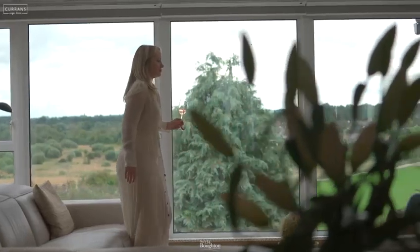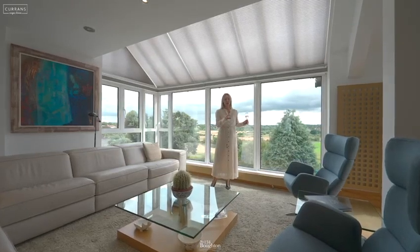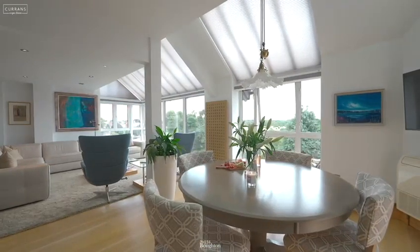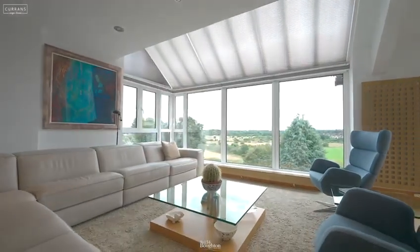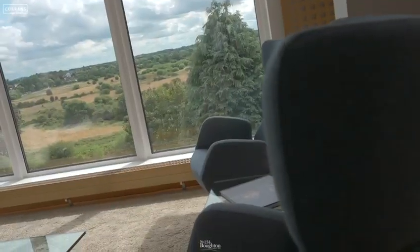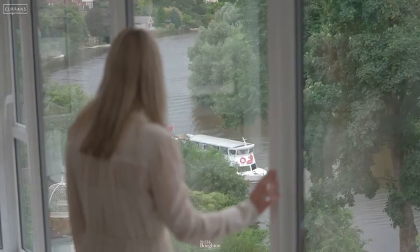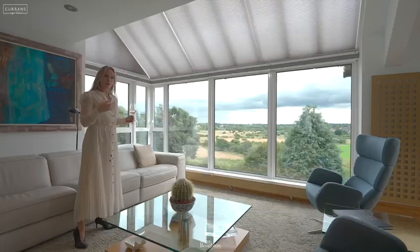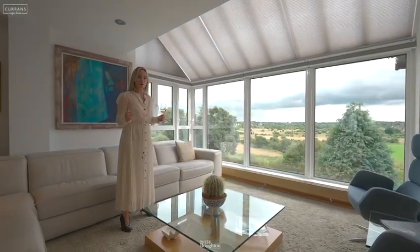We're now on the second floor of this fabulous home. On this level we've got a spacious open plan kitchen which opens out to a dining area, and then this large lounge seating area with the most incredible views that stretch all the way from the city right across the meadows and into the far distant hills. It really is probably one of the best views in the whole of Chester.